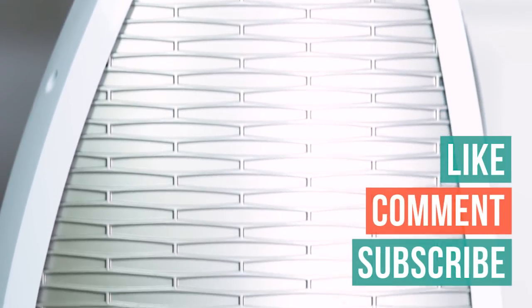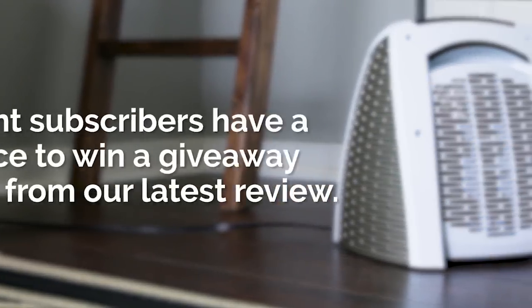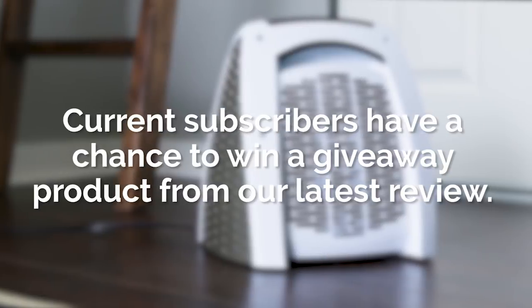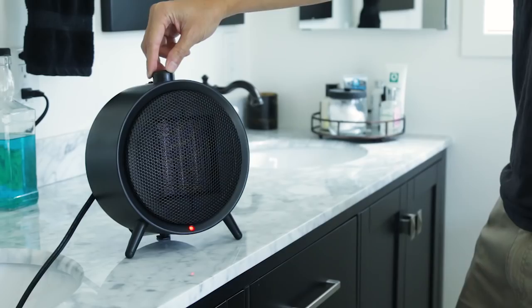Like the video? Have any questions? Don't forget to like, comment, and subscribe. Current subscribers have the chance to win a product giveaway. Check out the description for product links, and we'll see you next time on Your Best Digs.